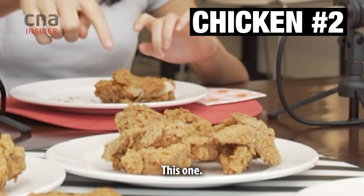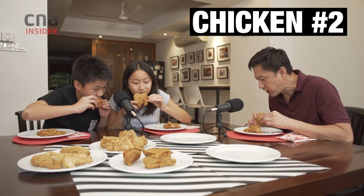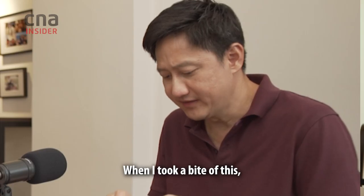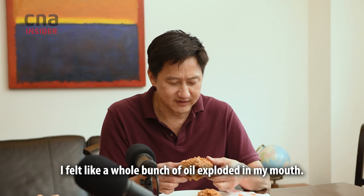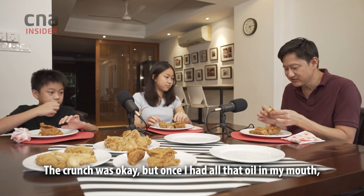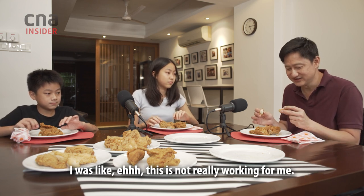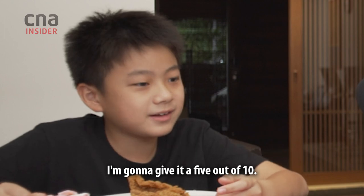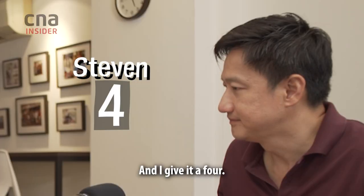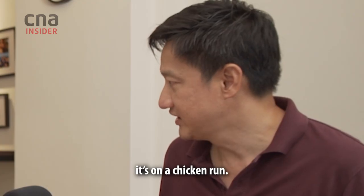Your pick, Lucy. This one. It was quite oily. It wasn't as crispy as the other one. When I took a bite of this, I felt like a whole bunch of oil exploded in my mouth. The crunch was okay, but once I had all that oil in my mouth, it's not really working for me. Chicken, I'm going to give it a five out of ten. I'll give it a five as well. And I gave it a four. This chicken is on a chicken run now.